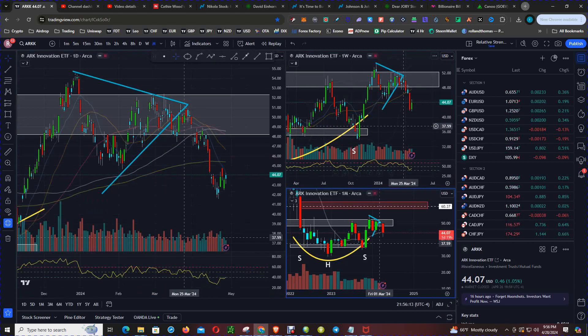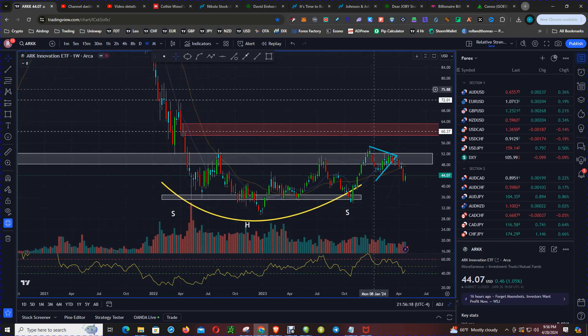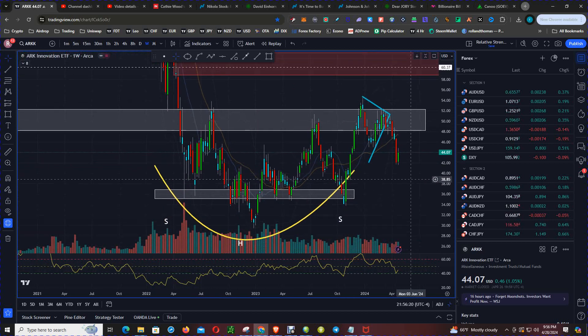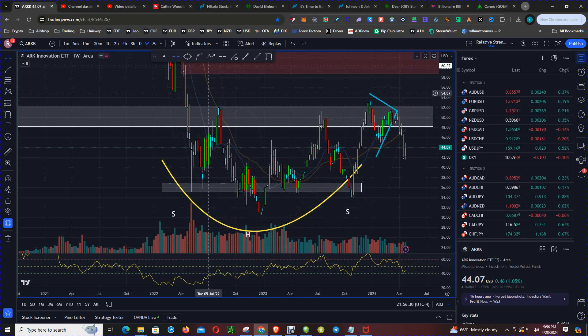Now scrolling down to the weekly chart, what you can see is part of that bottoming out process — what I'm going to call accumulation. We saw the roundabout of the moving averages: the orange is the 26-week simple moving average and the blue is the 13-week simple moving average.